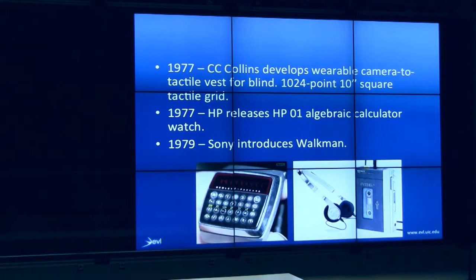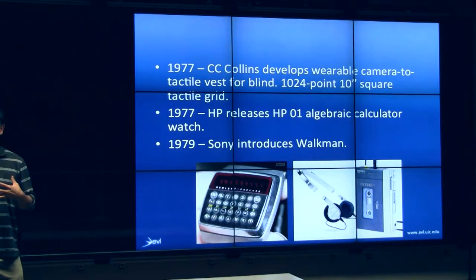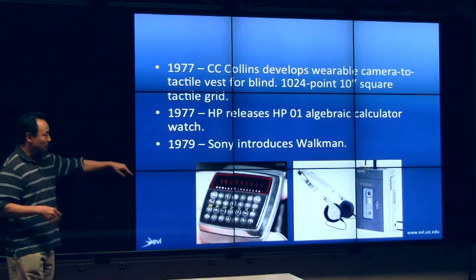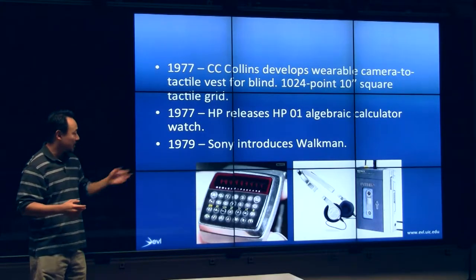In 1977, this is the first time people actually tried to work on tactile inputs. There was a camera that would interface with a tactile vest with a thousand points of resolution, and it would poke you to give you a sense of what the environment was like. It's arguably one of the first electronic wearable computers, developed by HP — basically a calculator.